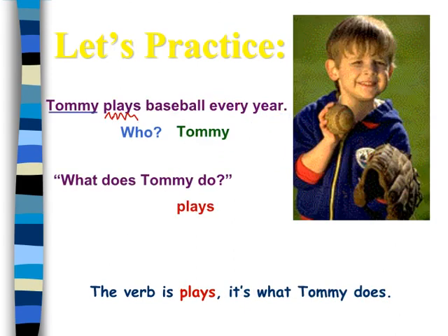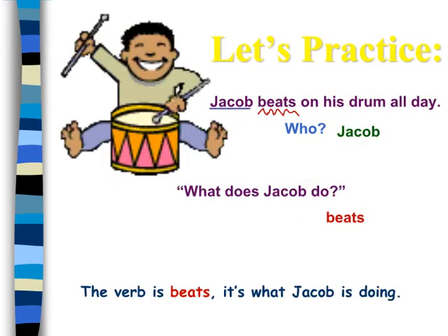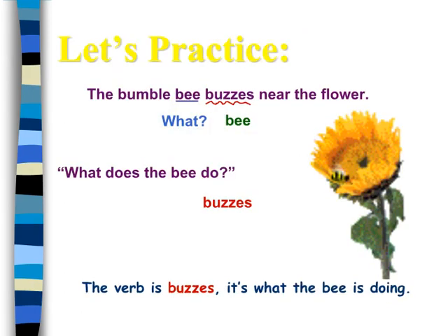Let us practice. The verb is plays — it's what Tommy does. Let us practice. The verb is beats — it's what Jacob is doing. Let us practice. The verb is buzzes — it's what the bee is doing.